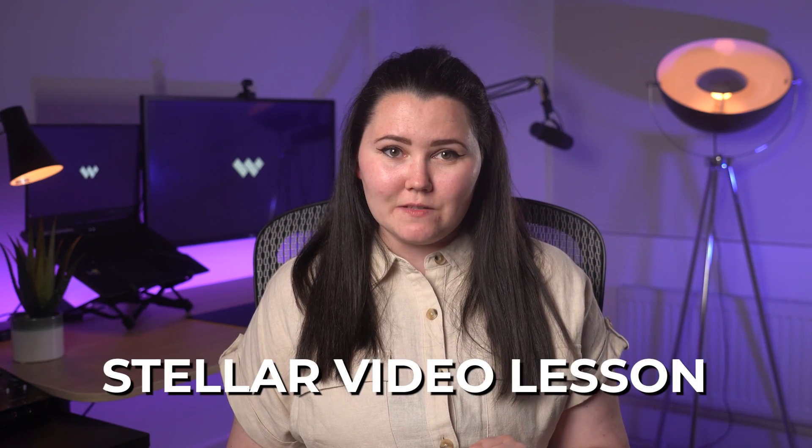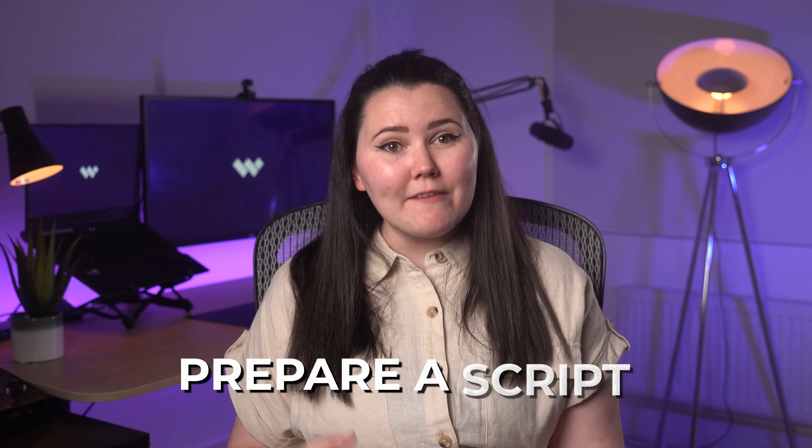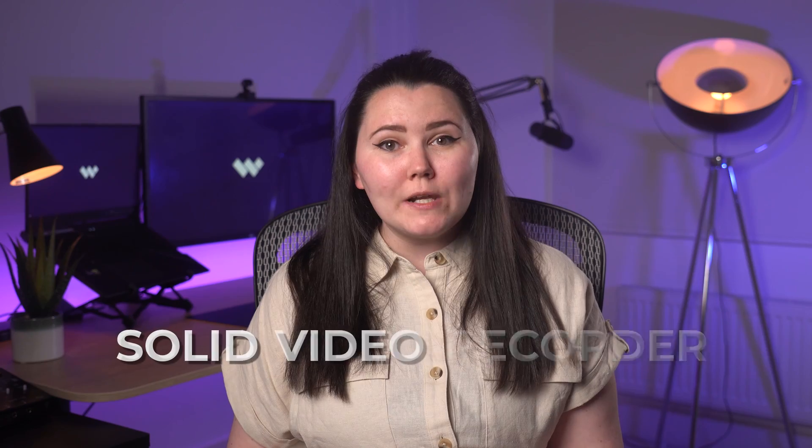However, to make all this possible, one must prepare a stellar video lesson for the students. For this, you must first plan your video lessons, prepare a script and use a solid video recorder to record them. So let me take you through the steps of making an interactive and fun video for your flipped classroom.